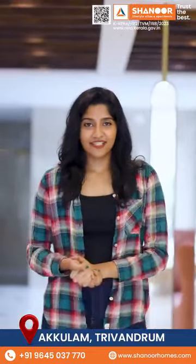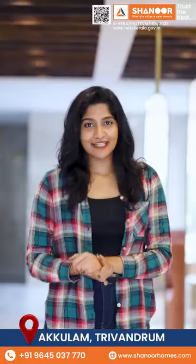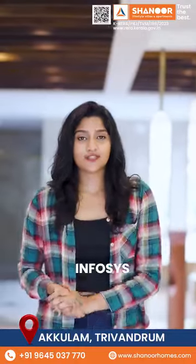Let's talk about connectivity and convenience. Nearby landmarks include Technopark, International Airport, Good Shepherd, Lulu Mall, Trivandrum College of Engineering, KIMS, UST, and Infosys, among others.